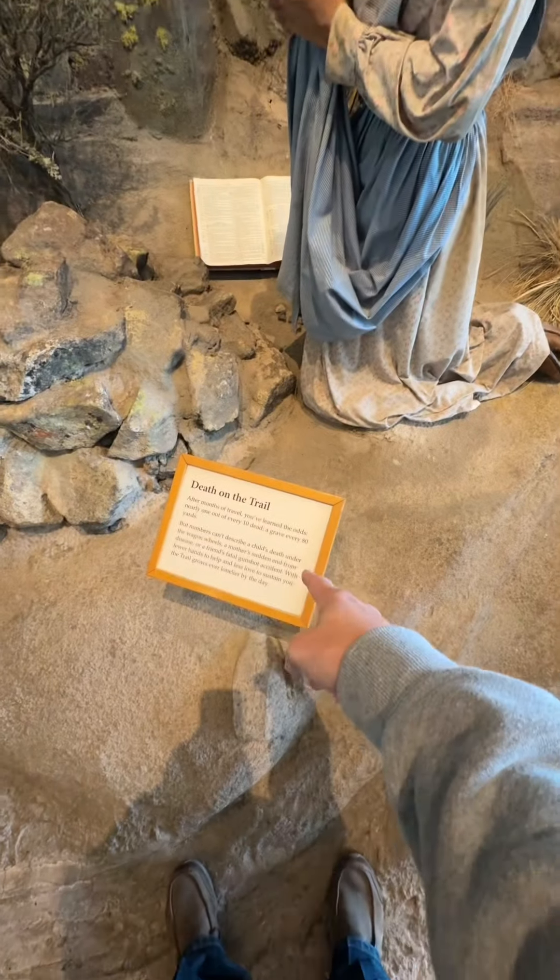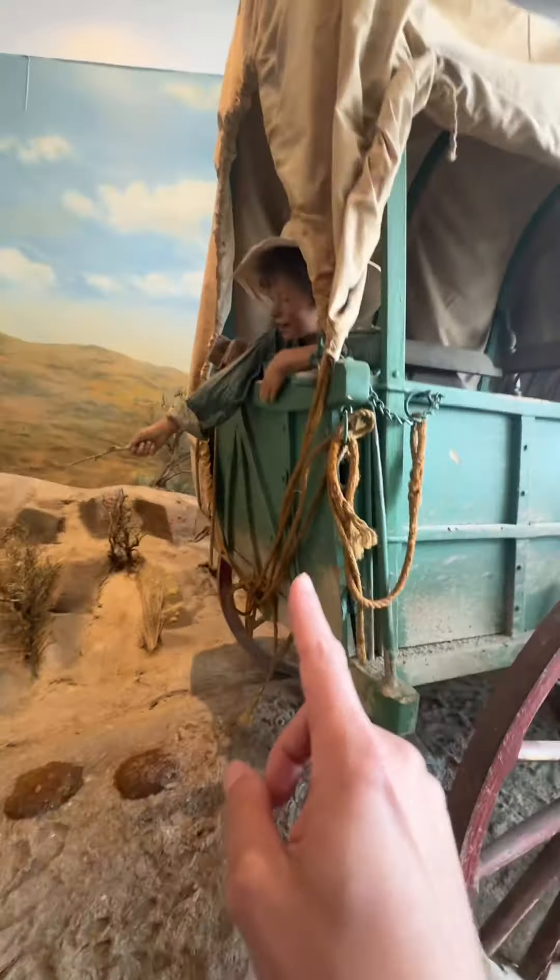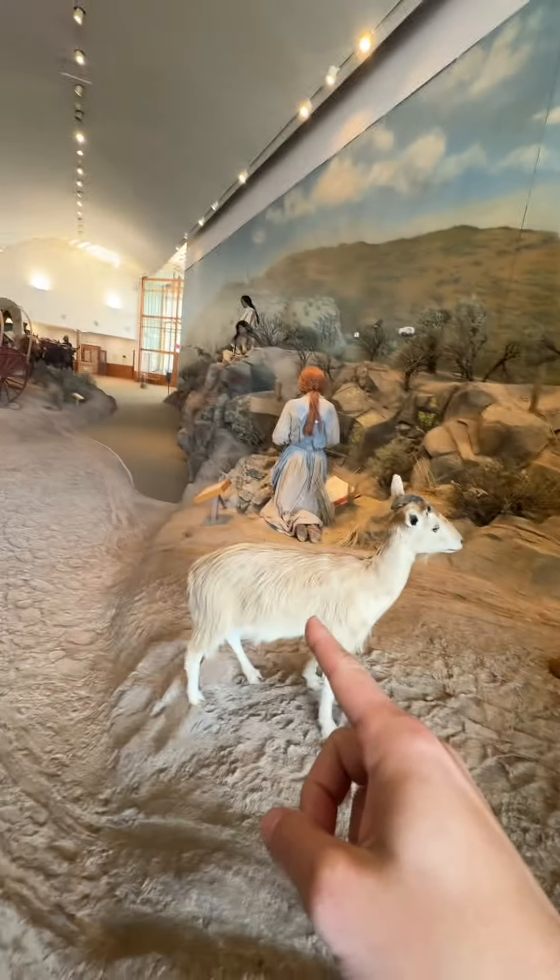This is kind of sad. A grave every 80 yards? That's crazy. The kids got up at 4 a.m. to help on the trail. They wouldn't know nothing about that today. Look at the drip they had back then.